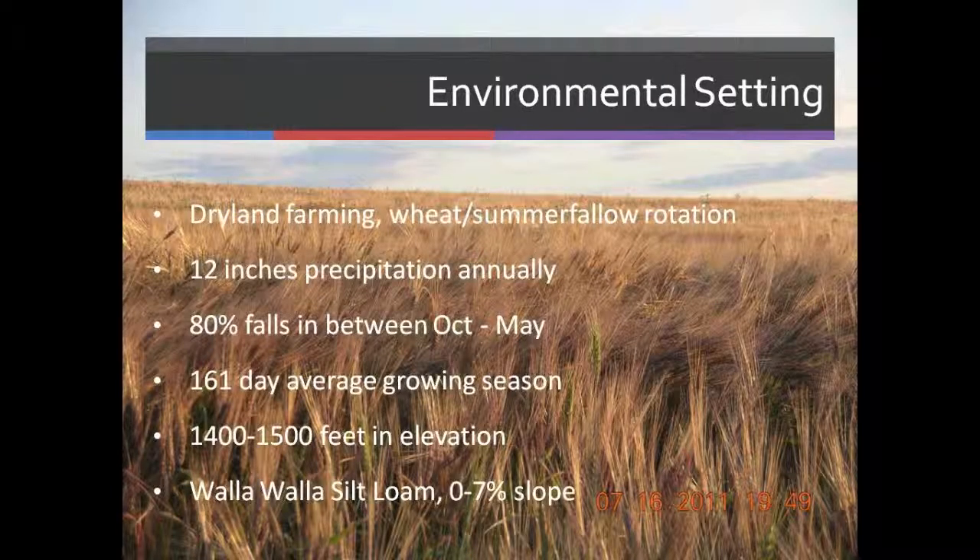Our environment — we're dry land farming. It's a summer fallow, winter wheat rotation. We average 12 inches of rainfall a year. 80% of that falls between the months of October and May, the non-growing months. We average 160 frost-free days of the year. Our elevation is 1,400 to 1,500 feet. Our soil type is Walla Walla silt loam, pretty level, 0 to 7% slope.